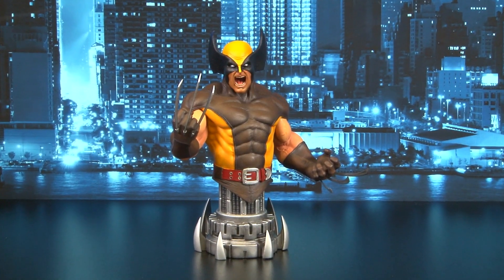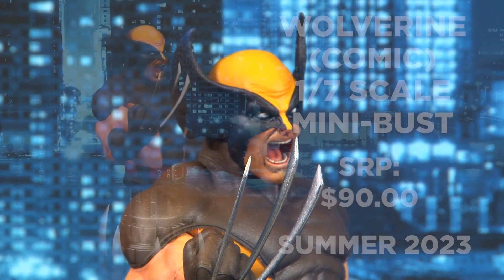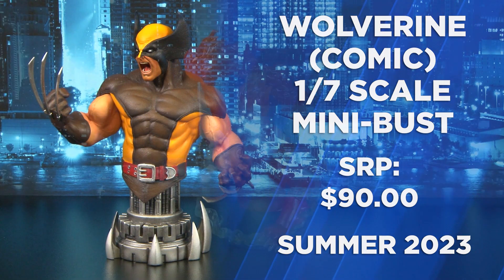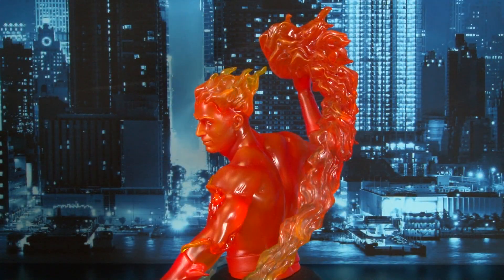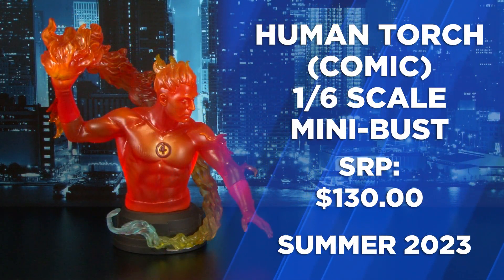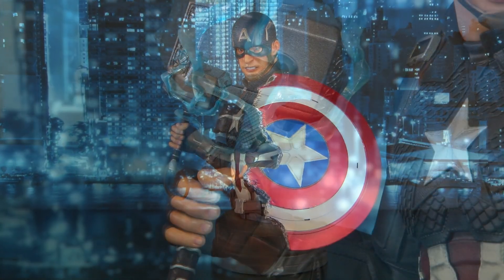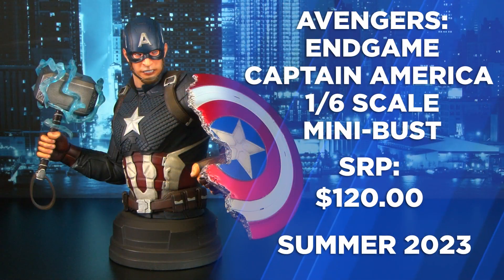Next we have our long-running Premier line of busts featuring 1/7th and 1/6th scale. Starting off the 1/7th line of busts is everyone's favorite Berserker, Wolverine, in his brown and yellow costume featuring adamantium claws and an adamantium-themed base. Continuing, the Fantastic Four themed bust is Human Torch, featuring clear resin fireball and smoke trailings. Followed by our next Marvel Cinematic Universe bust, Captain America from Endgame, with his broken shield and Thor's hammer at the ready to take on Thanos.